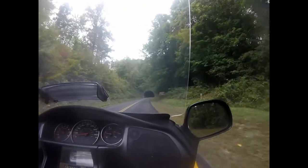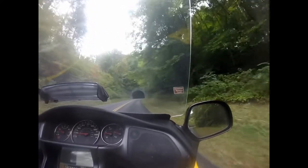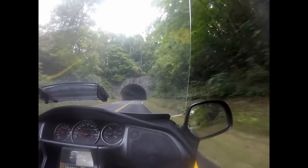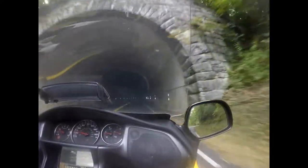Rattlesnake Mountain Tunnel — the second tunnel I've gone through here on the Blue Ridge Parkway.